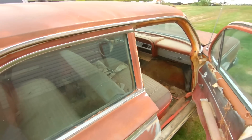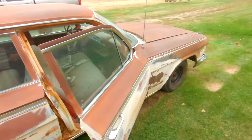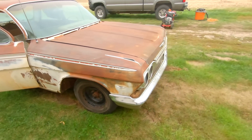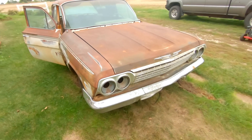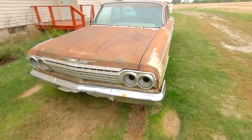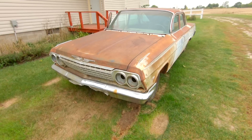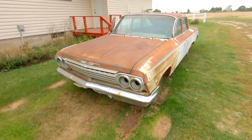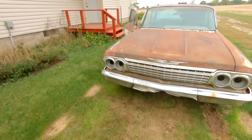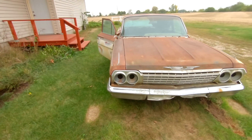This came from my buddy out in Nebraska. This has been sitting in a junkyard since 1975, and honestly it doesn't look that bad. The grill is real nice, the hood's real straight, the body is actually pretty decent. It does have a couple rust spots in the fenders — pretty common — but for the most part, it is a nice original survivor car.